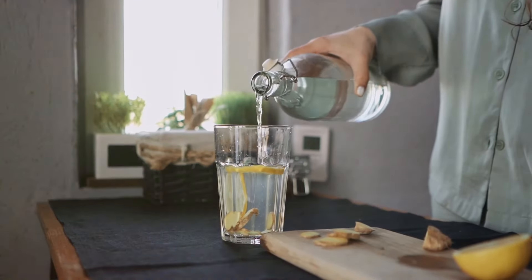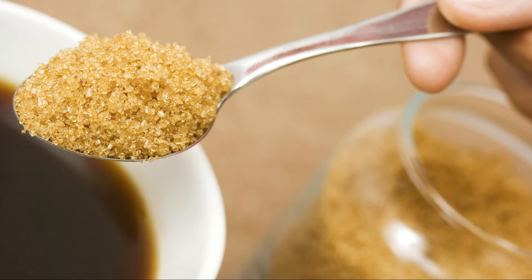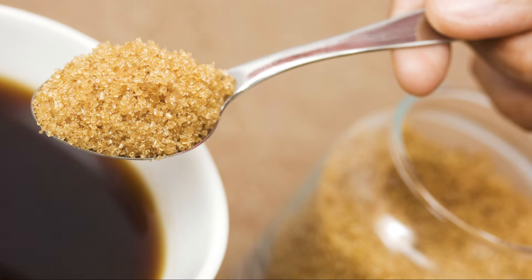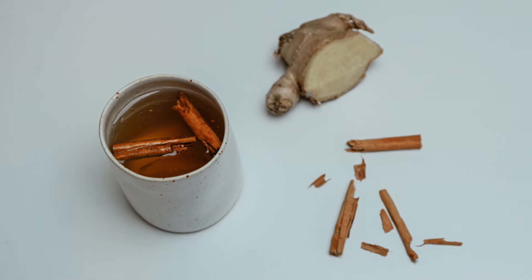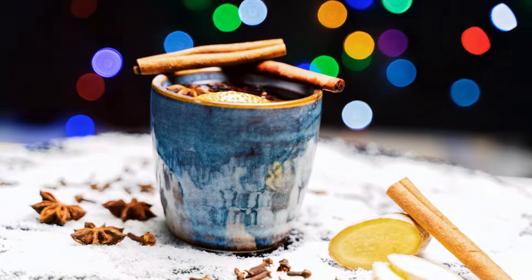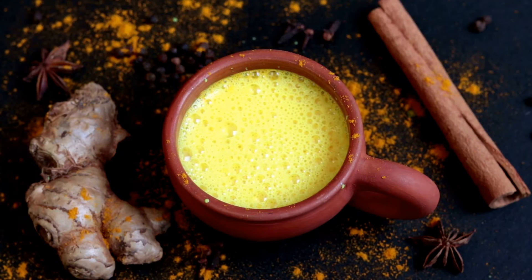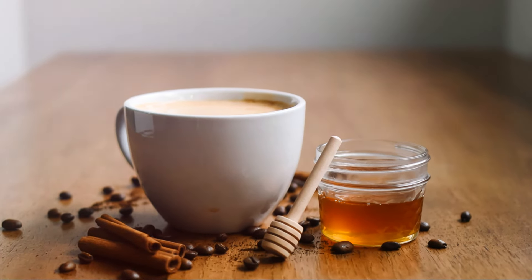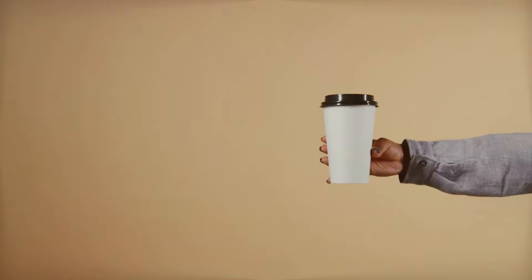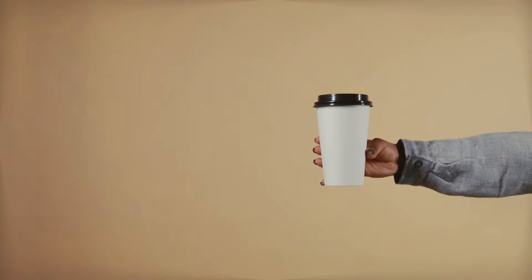Incorporating ginger into your coffee routine is a delicious way to harness its therapeutic power. You can simply add a thin slice of fresh ginger to your coffee cup before brewing or stir in a teaspoon of ground ginger for a spicy kick. For a soothing and warming beverage, try adding ginger to your coffee along with a pinch of cinnamon and a dash of turmeric. The combination of these spices creates a flavor symphony while providing a powerful boost to your health. So go ahead, spice up your life and your coffee with the incredible benefits of ginger.